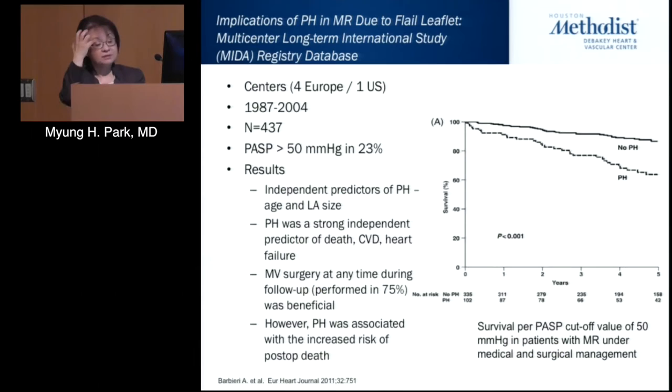One of the original studies focusing on pulmonary hypertension and MR was the multi-center long-term interventional MITRE registry from four European centers and one U.S. center at Mayo, enrolling 437 patients from 1987 to 2004. Pulmonary hypertension was defined as greater than 50 mmHg, present in 23% of patients. Independent predictors of pulmonary hypertension were age and left atrial size, and it was a strong independent predictor of death, cardiovascular death, and heart failure. Mitral valve surgery was beneficial to patients.